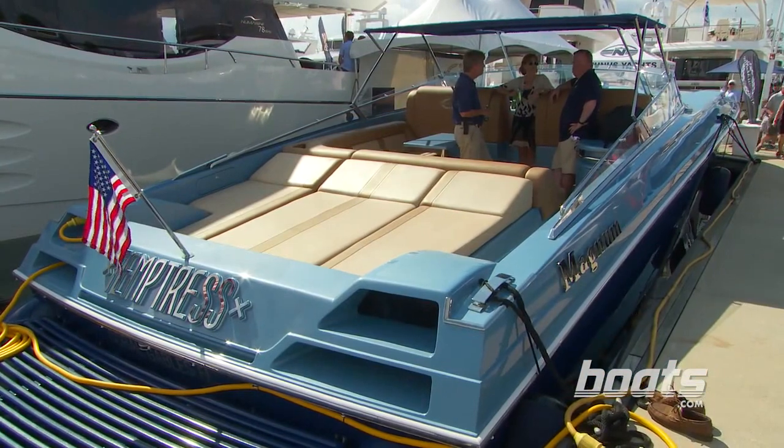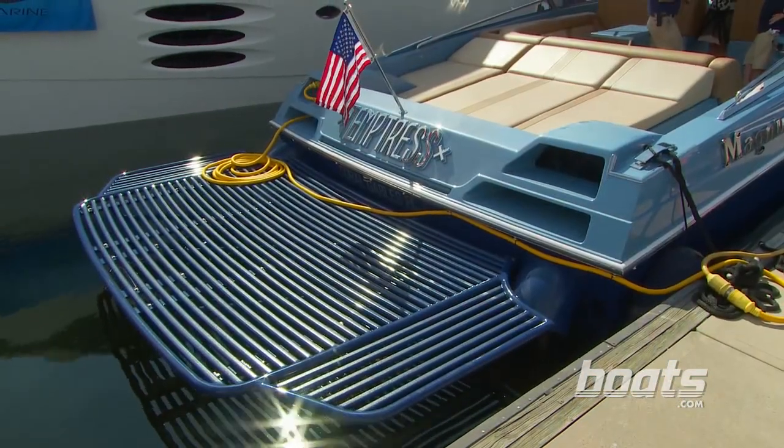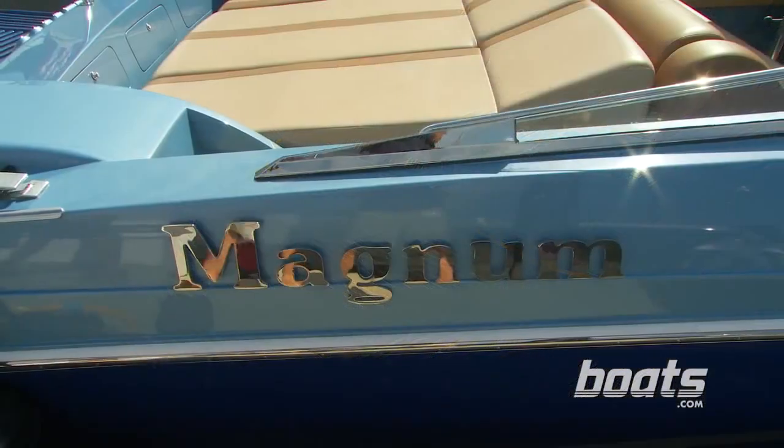It's one thing to strap 3200 horsepower to a boat and make it go fast. It's an entirely different thing to make it go fast in security, comfort, and safety. That's what the Magnum 51 does.